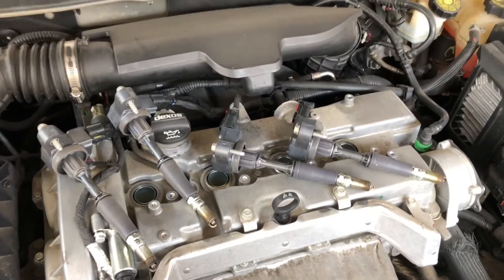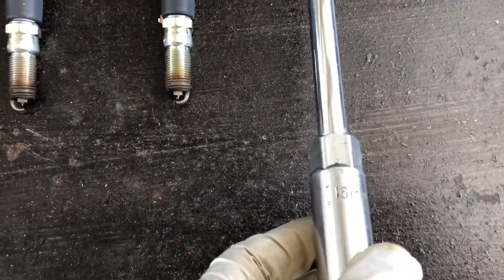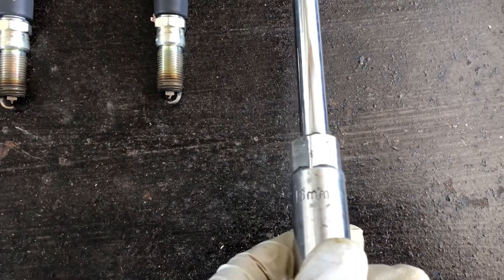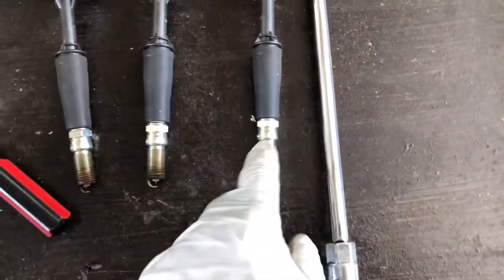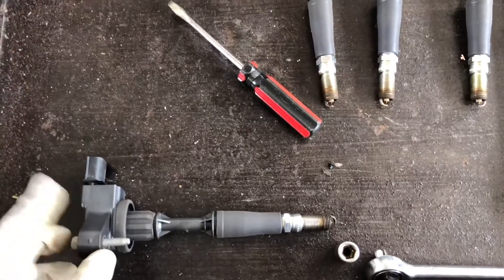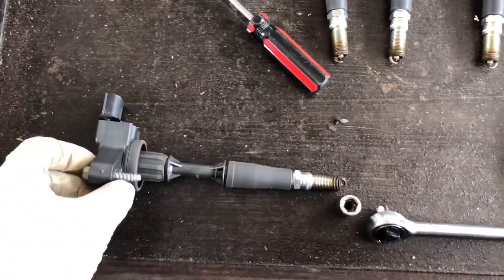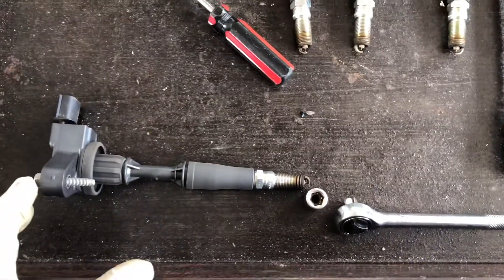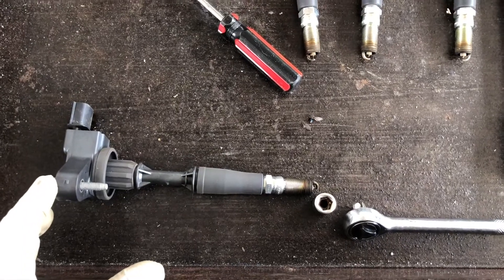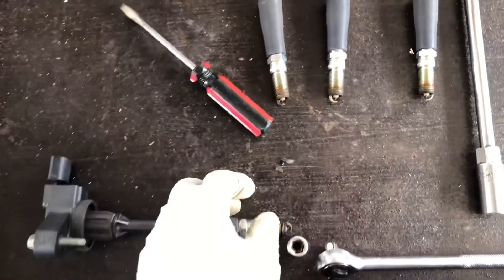And that's how you test them. To take out the spark plugs you need a 16mm socket. So what I did, I just ordered a new coil and then tomorrow I'm going to install it and test it again. It should work because it's a new one — not a used one.